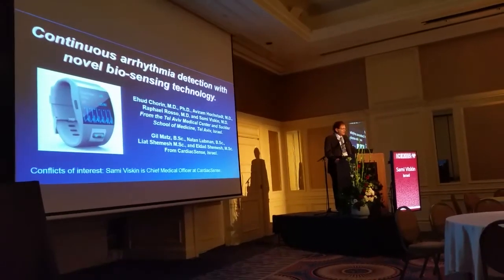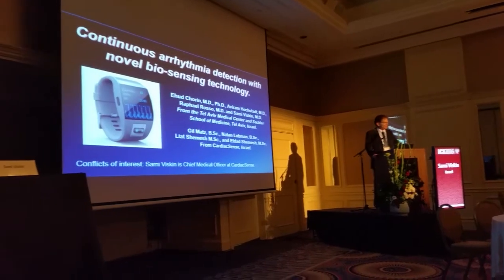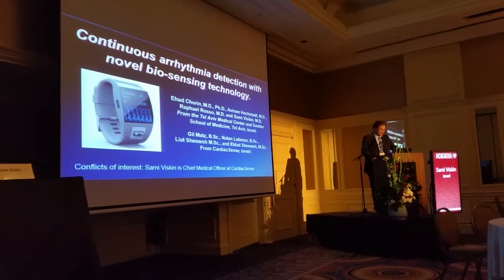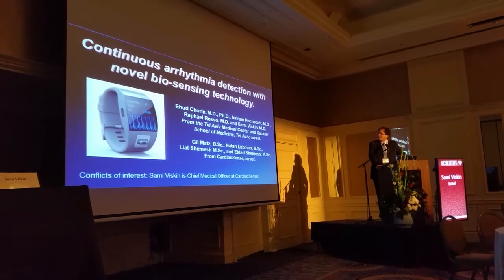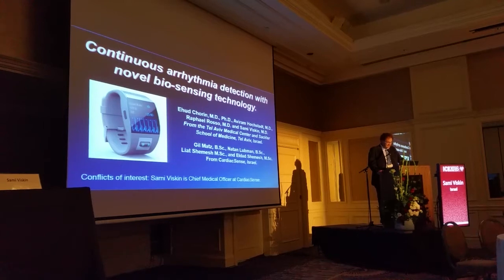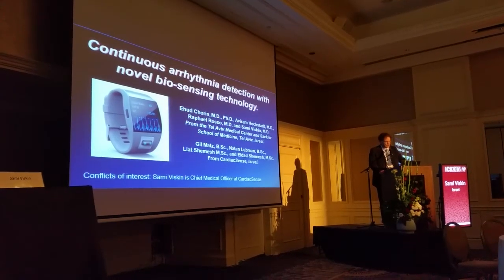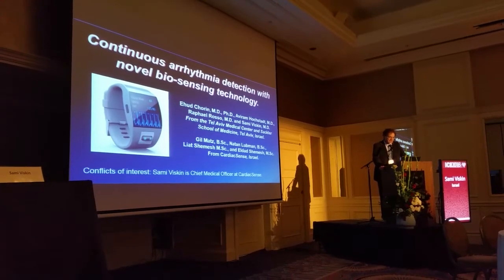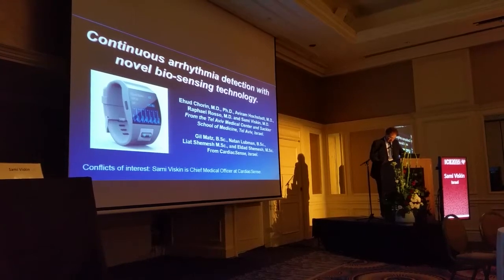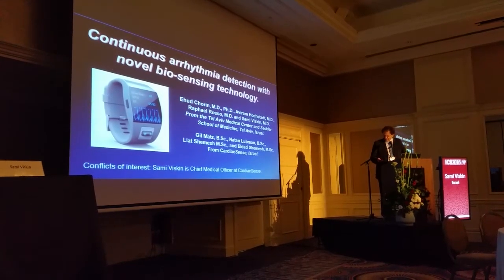Ladies and gentlemen, Dr. Lesh, thank you for coming. Mike, thank you for coming to Israel, thank you for joining the session. I will be presenting a cooperation between a private company and the Tel Aviv Medical Center. It's the development of continuous arrhythmia detection with no bio-sensing technology. My obvious conflicts of interest are stated there.